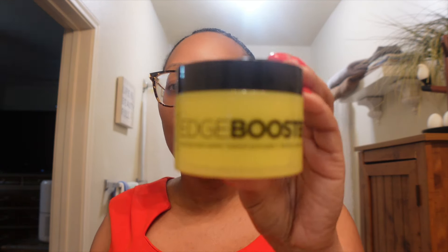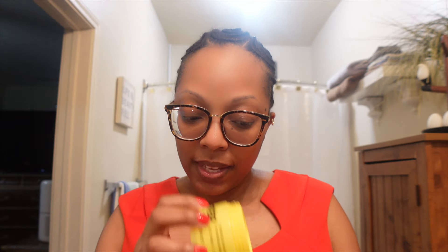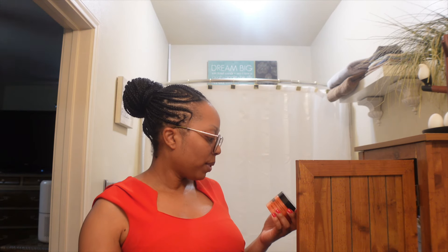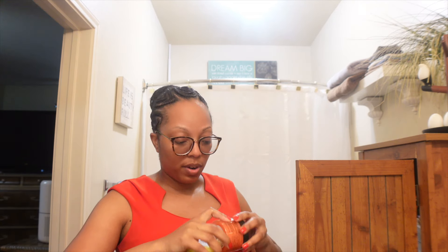Next is the Style Factor Edge Booster edge control. One of y'all asked me what edge control I use — this is it. This one is Lemon Candy scent. I already have a new one in Strawberry, but I think I like the Lemon Candy better. It doesn't matter what it smells like once it's on your hair anyway — but this edge control works really, really well for my hair, especially when I wear my puff.